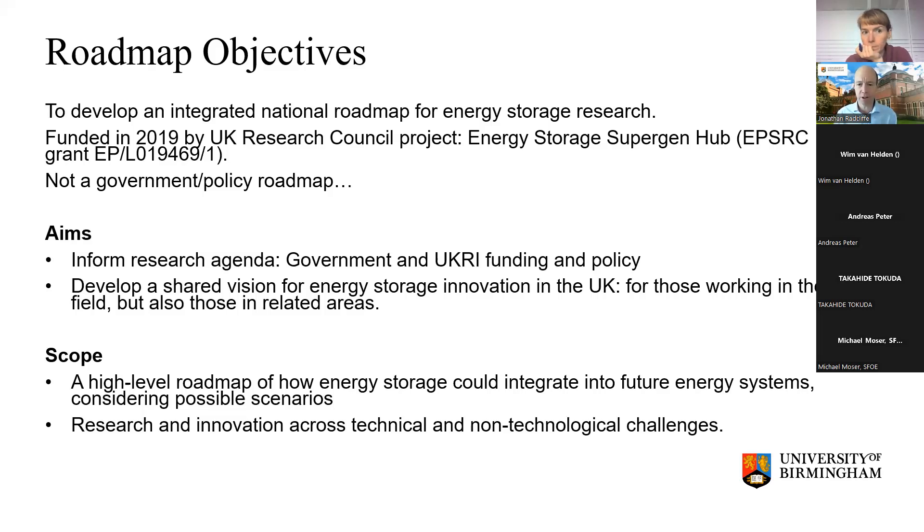The scope was around energy storage in quite general terms — thinking about electrical and thermal energy storage and considering both the technical and non-technological challenges to research and innovation, but specifically within the UK, although we drew on analysis from international sources as well.